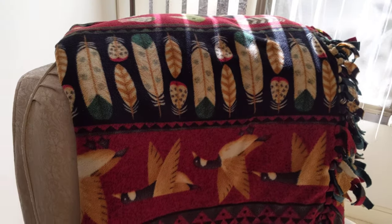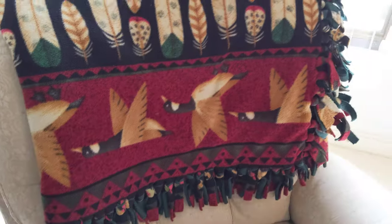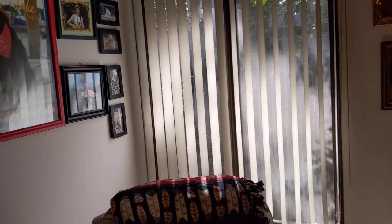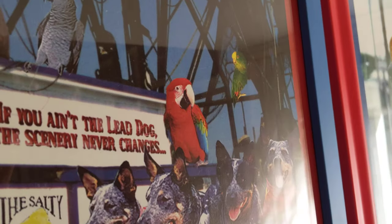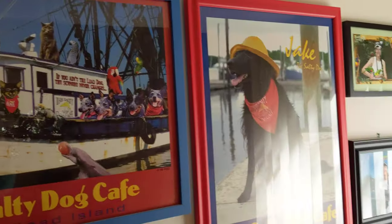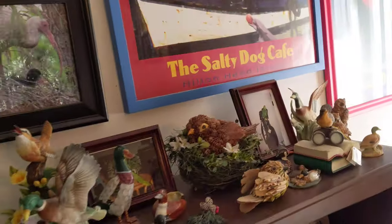Oh, I got this duck throw at a thrift store called the Church Mouse. And look at the light flowing in — it's 74 degrees here today! And then look — Boo, my first bird, made it to a poster. I used to work for the Salty Dog, not the cafe part. You don't want me involved with food, trust me. I can boil pasta. That is about it.